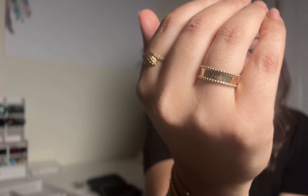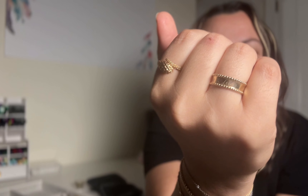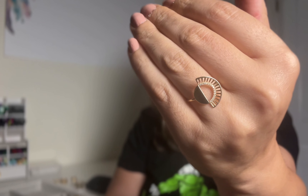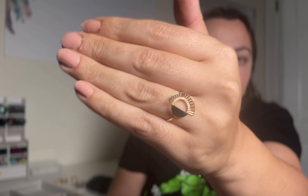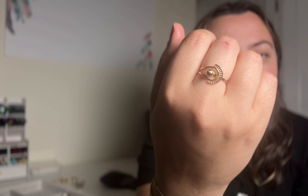Here I am modeling some of the rings for you and also showing you how I like to layer and stack the rings. I love layering them together — they're just so stunning and I wanted to share that with you.